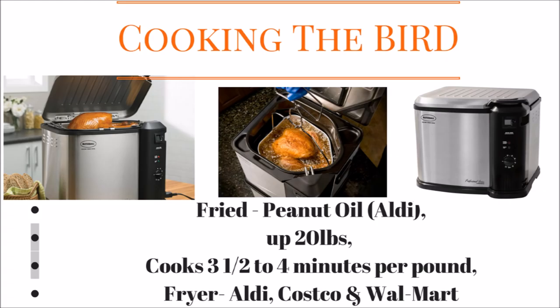I found the fryer can hold up to around 20 pounds online, though that seems a bit generous to me. Also, when frying a turkey, be prepared to have more on hand because people really love fried turkey — it is really, really good.